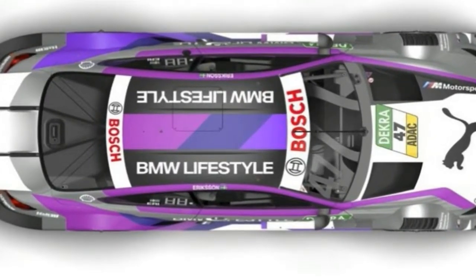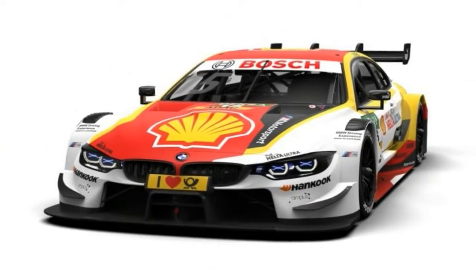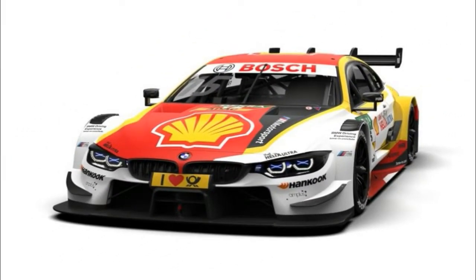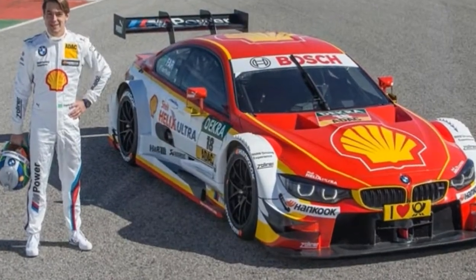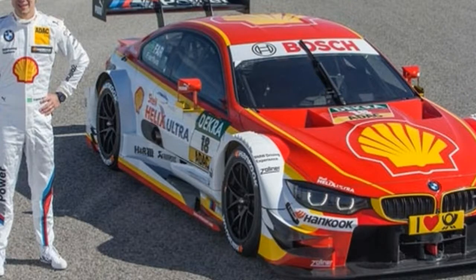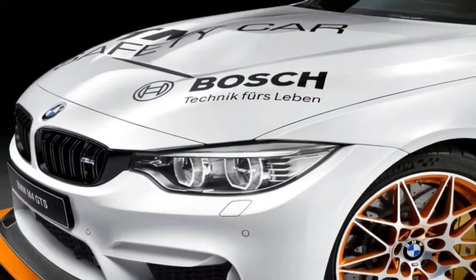The matte black element on the driver's side of the bonnet and the V-shaped transition to the rear make for a unique recognition value. The 2018 season gets underway with the first races on 5th and 6th May at Hockenheim, Germany. There will be a total of 10 race events, with the season ending in mid-October, also at Hockenheim.